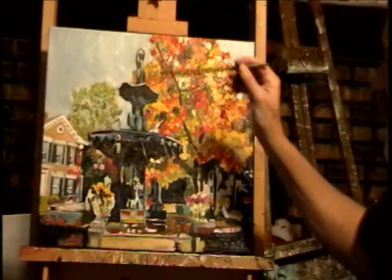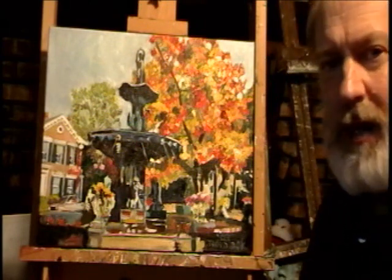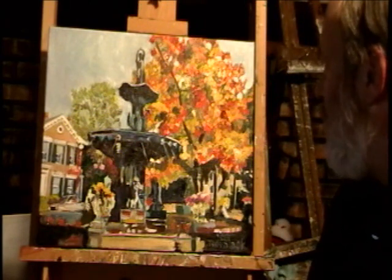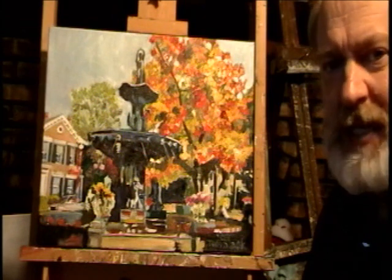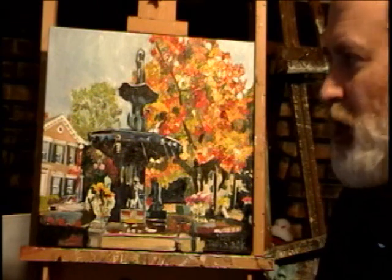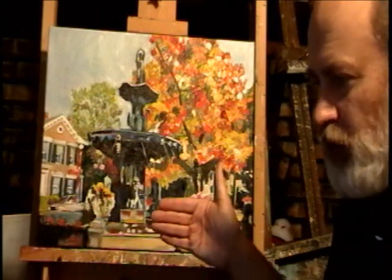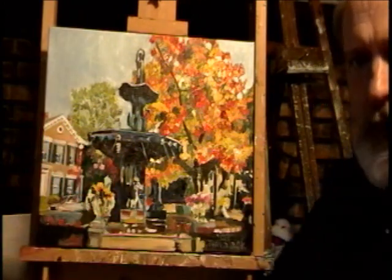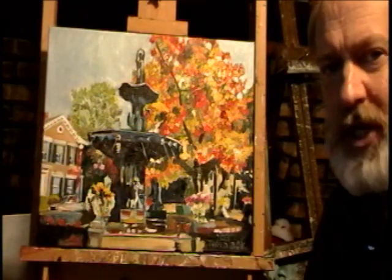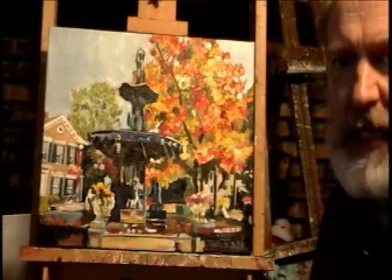I wanted to talk a little bit about my painting. This painting is all about what you'd call atmospheric perspective. Now there are two types of perspective. One is linear perspective, like when you look down a road and the closer you are, the road is wider and then it gets narrower as you go further back, which gives a feeling of depth. But this painting is done with atmospheric perspective.